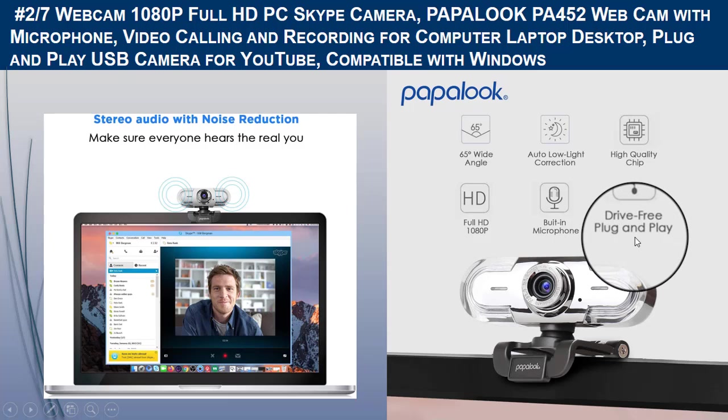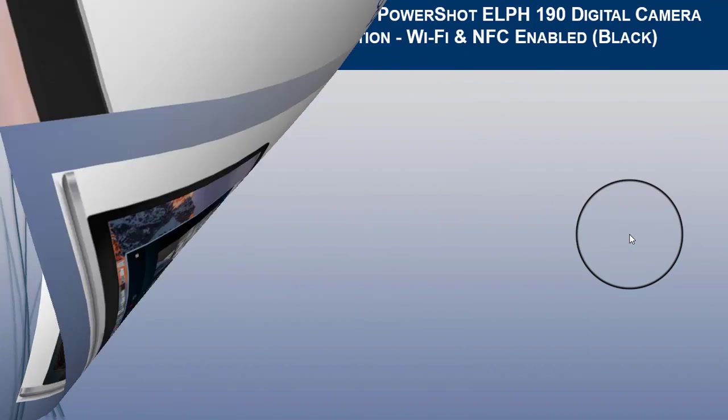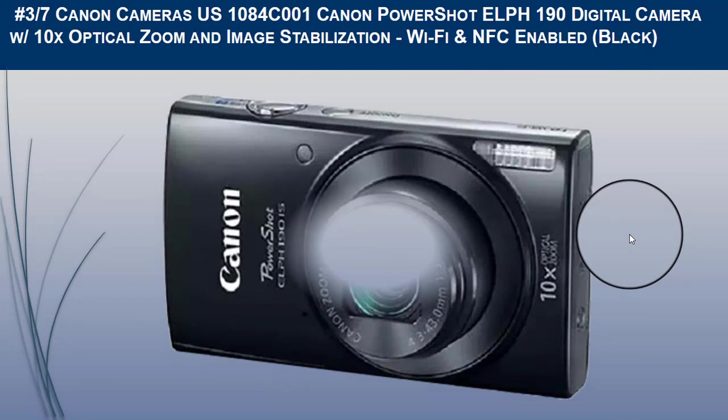The camera supports online chatting experiences on Windows Vista, XP, 7, 8, and 10. That was all about the second camera for YouTube. The third camera we would like to recommend is the Canon PowerShot.